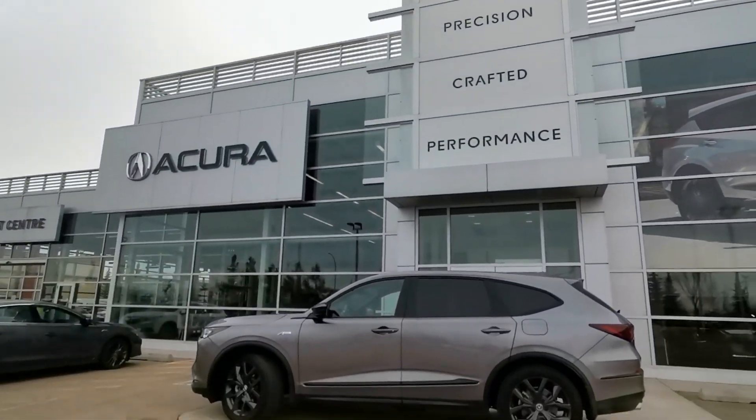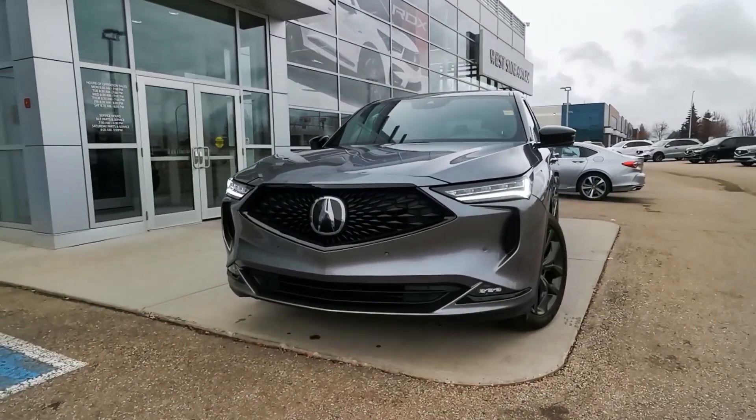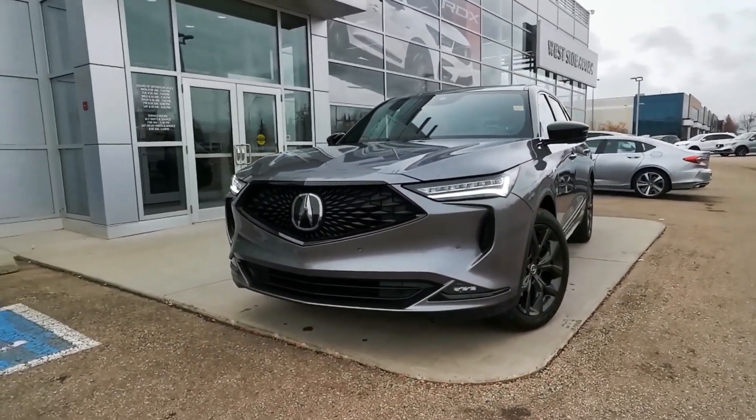This 2022 Acura MDX is an impressive unit and it could be yours. It's grey on red, seats 7, and is the highly sought after A-spec trim level.